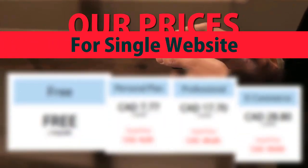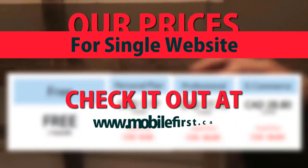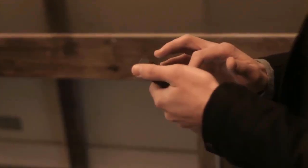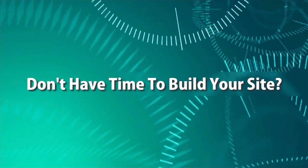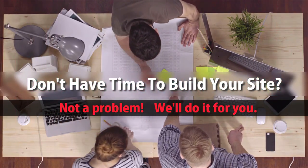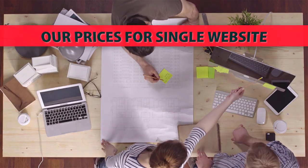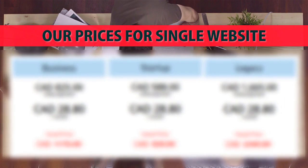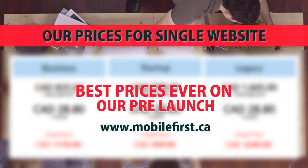Our prices for a single website — check it out at mobilefirst.ca. Don't have time to build your site? Not a problem — we'll do it for you. Best prices ever on our pre-launch. Visit mobilefirst.ca.